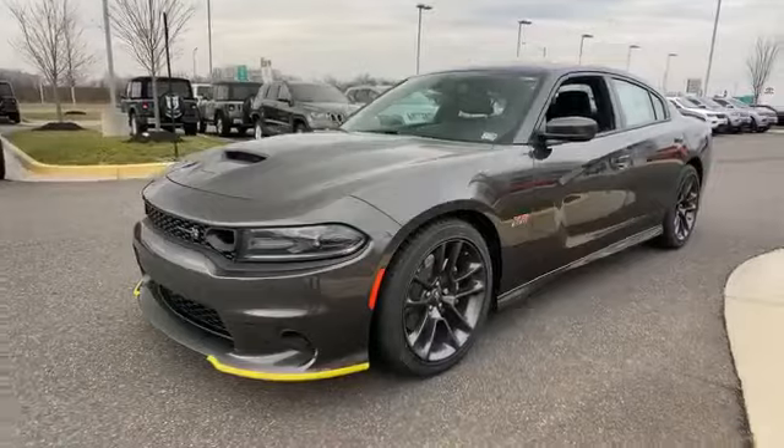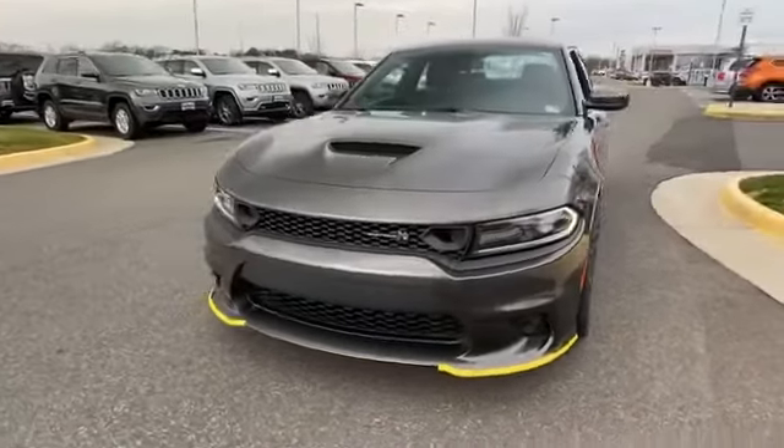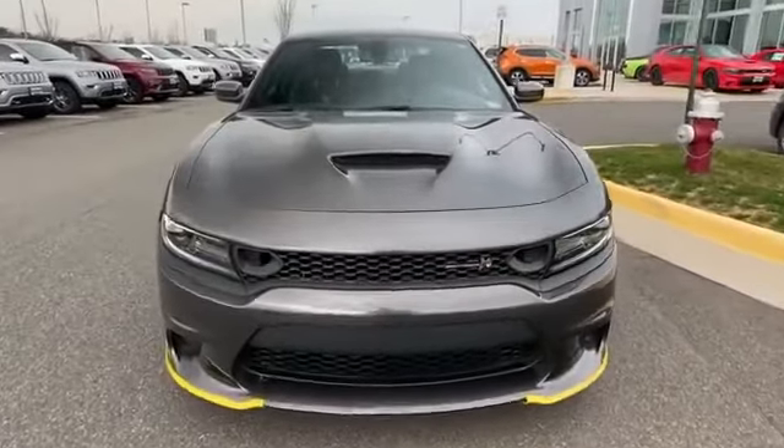2020 Dodge Charger. This sedan combines safety and comfort with style and performance.